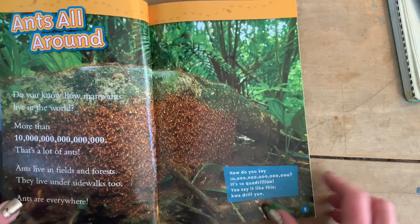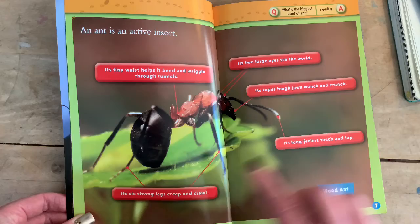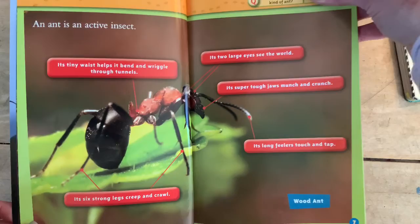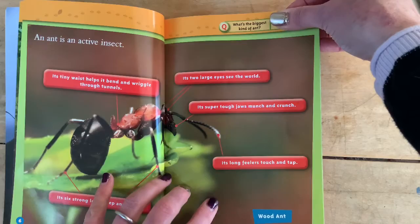An ant is an active insect. Its tiny waist helps it bend and wriggle through tunnels. Its six strong legs creep and crawl. Its two large eyes see the world. Its super tough jaws munch and crunch. Its long feelers touch and tap. This is a wood ant. I liked how the author uses alliteration — creep and crawl, touch and tap. And the author uses rhyming words — munch and crunch, because the endings are the same.